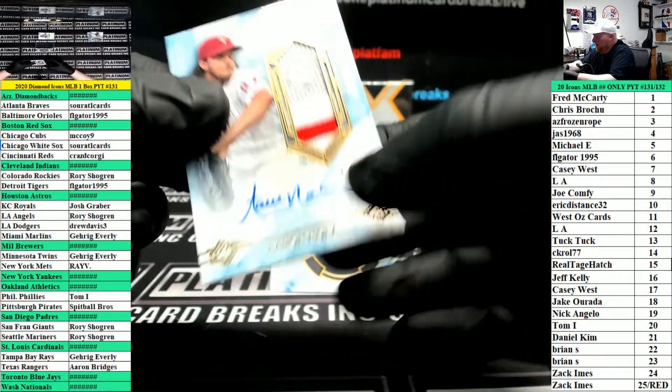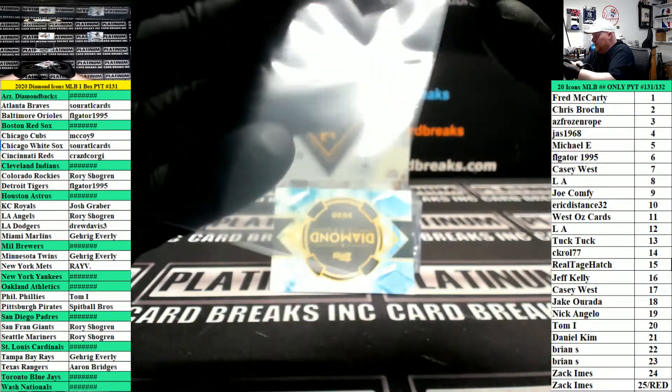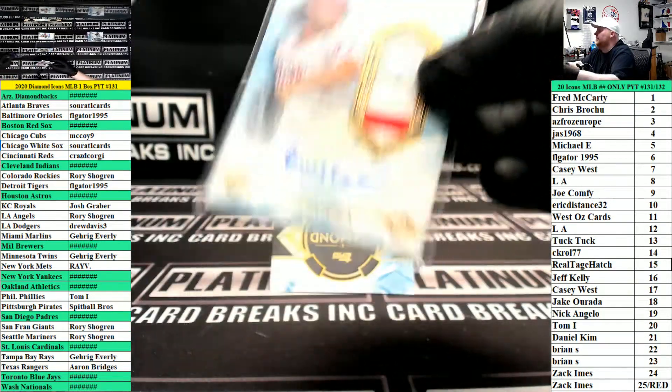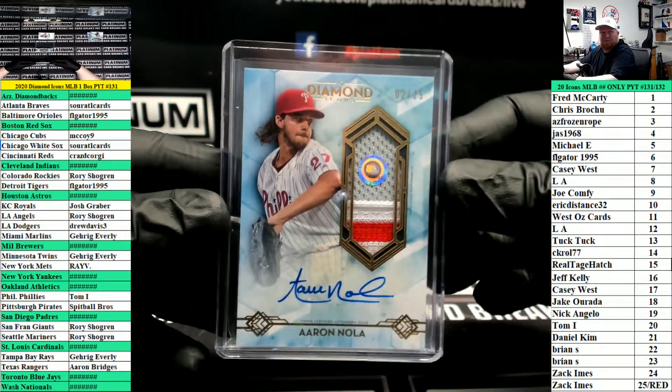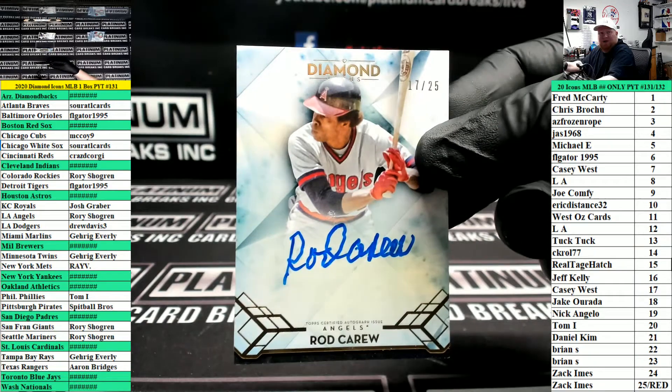Patch autograph number 25 for the Phillies — Aaron Nola — going to Mr. Tom. Rod Carew, Angels, number 25.